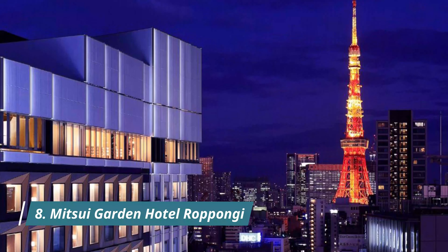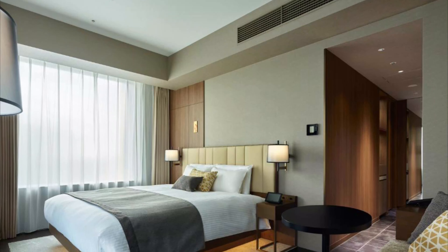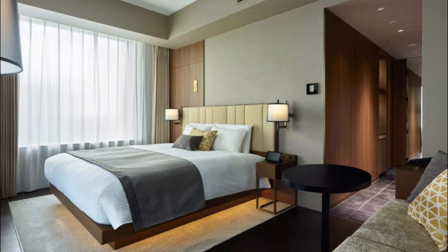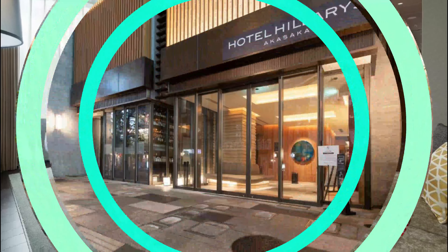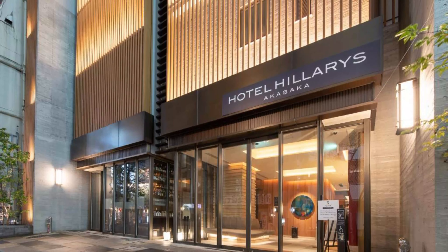Number eight: Mitsui Garden Hotel Roppongi, set in Tokyo within 400 meters of Sony Music Roppongi Museum and 500 meters of Asahi Shrine. Mitsui Garden Hotel Roppongi Tokyo Premier provides free Wi-Fi throughout the property. The full bath is absolute heaven, and the overall experience for the value just blew our minds.